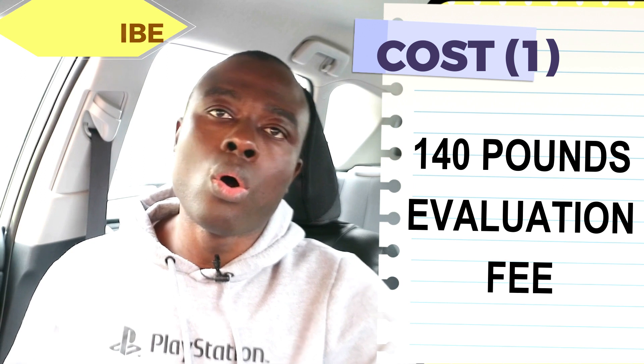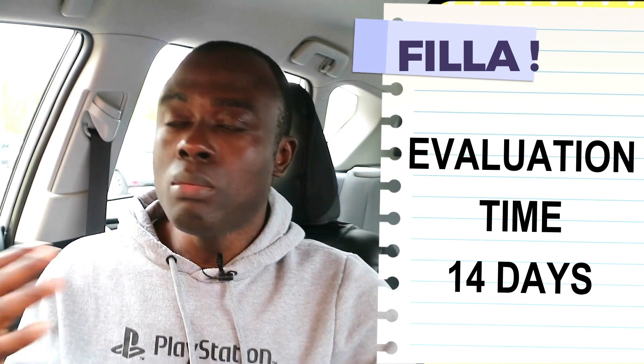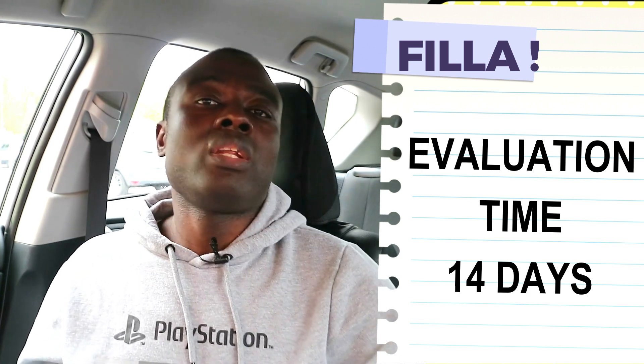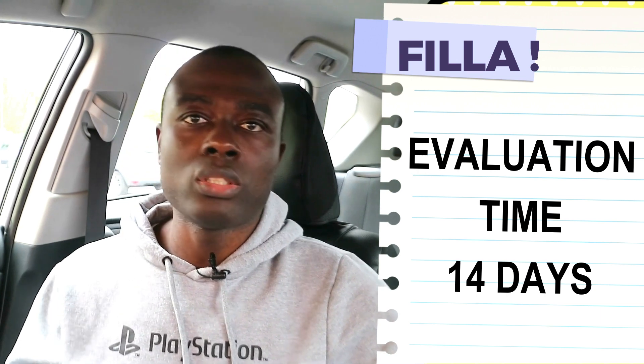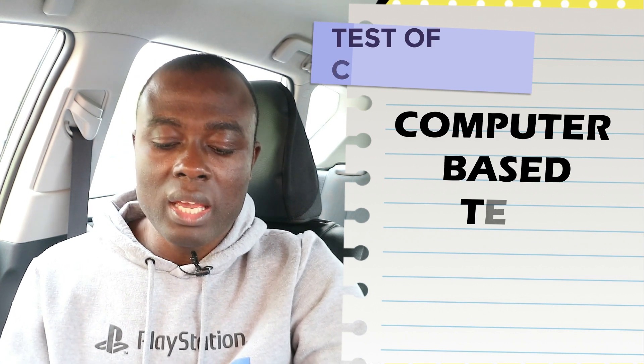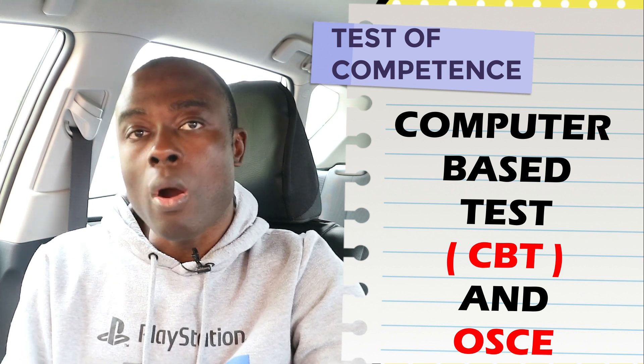When the NMC receives your £140 evaluation fee, within 14 days they will get back to you with a response — either requesting more information or confirming they are satisfied with the documents you provided so you can go ahead with your registration application. After the NMC evaluates all your documents, they will give you the go-ahead to do your test of competence.